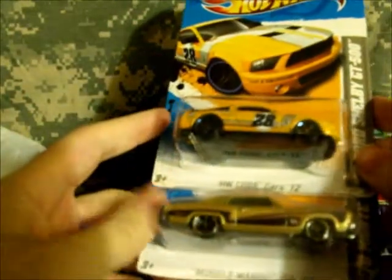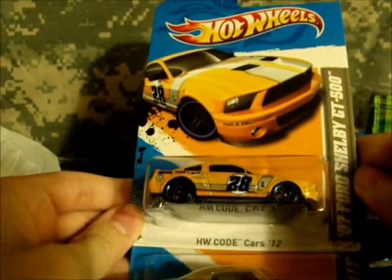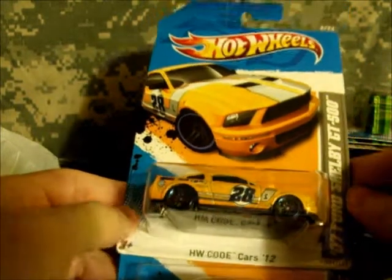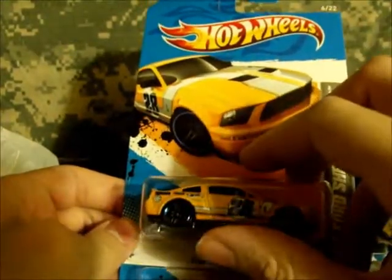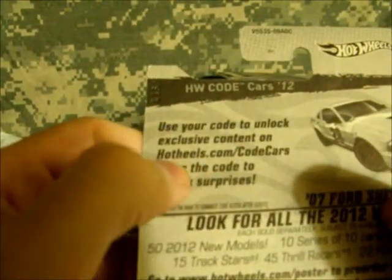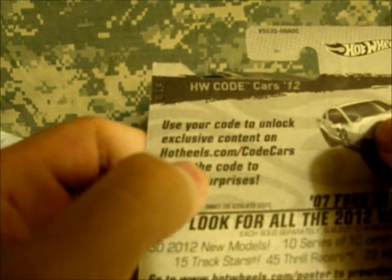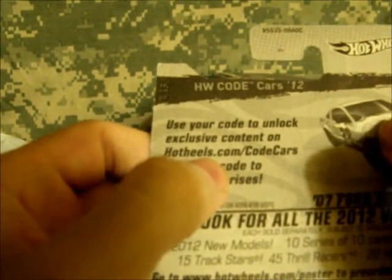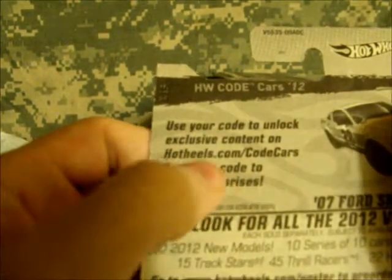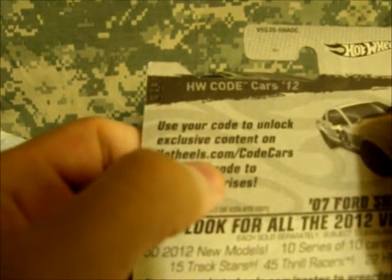Found the Muscle Mania GM '12 '70 Monte Carlo and HW Code Cars '12 '07 Ford Shelby GT500. Like the other code cards I've seen, all the 2012 code cards so far have the error on the back where it says 'HotHeels.com' — the Challenger and the little F Racer I picked up all say 'Hot Heels.' So it is a full blown card error, and Hot Wheels has yet to fix that misspelling on the rear.